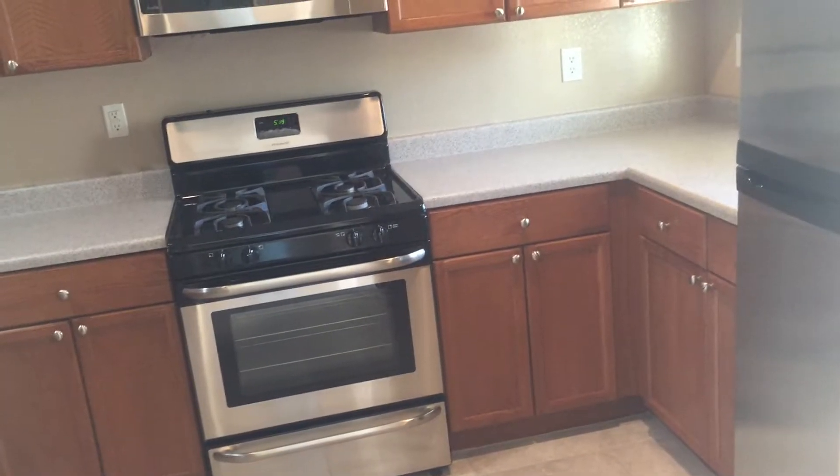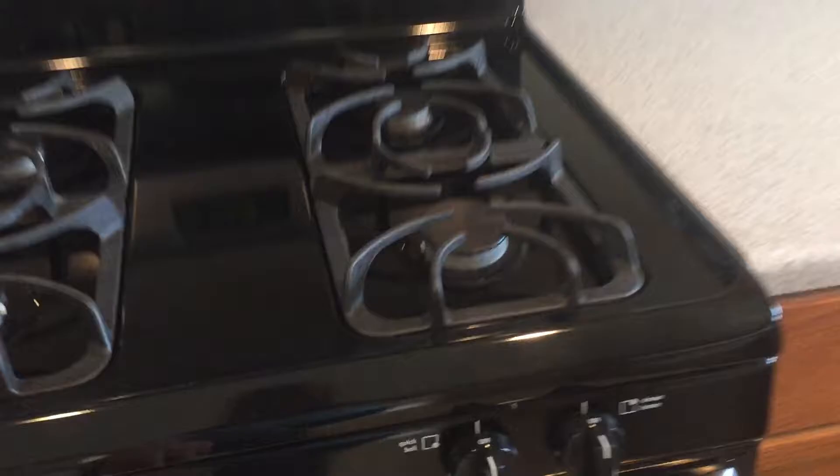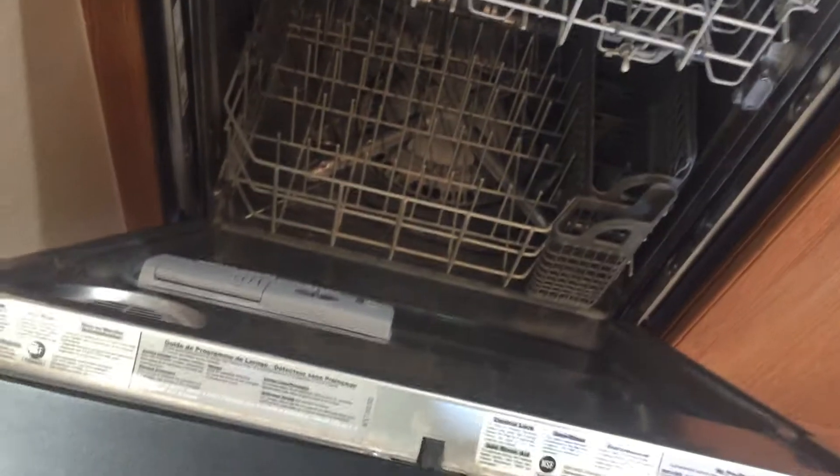Going into the kitchen area, the tiles complement the countertops beautifully. We have a Frigidaire stove, which is clean, a GE microwave, a KitchenAid dishwasher, and a Whirlpool 19 cubic foot refrigerator — but we have some dents on this Whirlpool.